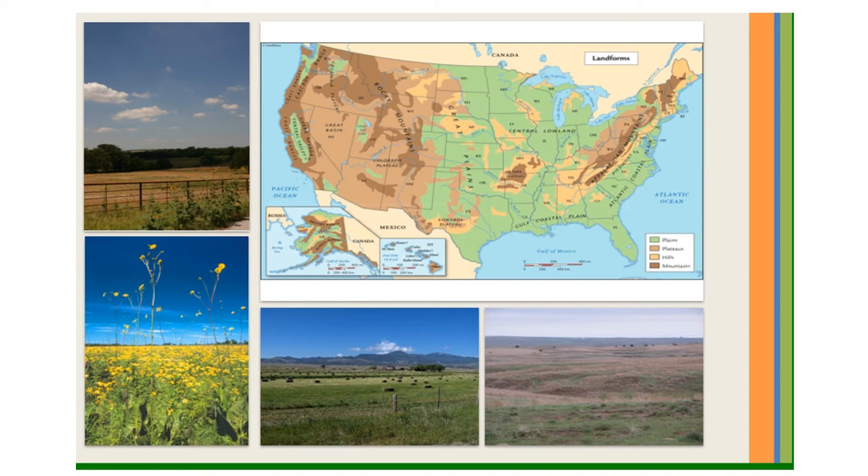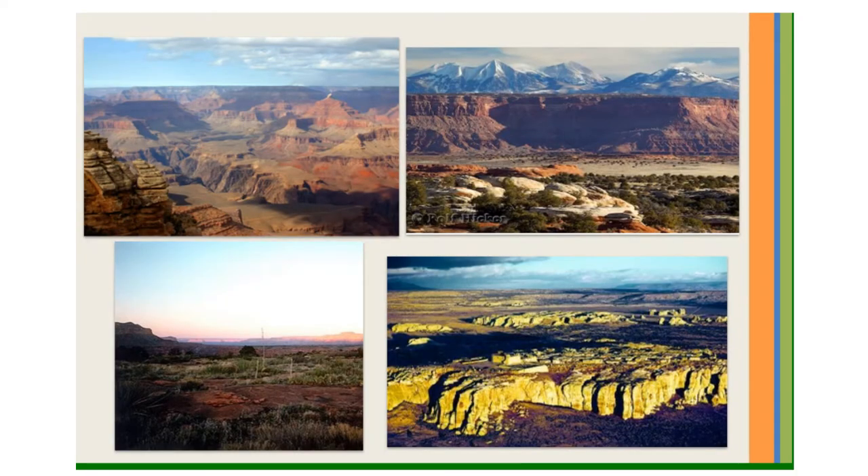The Central Plains are home to many farms and ranches. Farther west, the land rises to form the Colorado Plateau. A plateau is a high, flat landform that rises steeply from the land around it. The Colorado Plateau covers much of the northern New Mexico and Arizona.